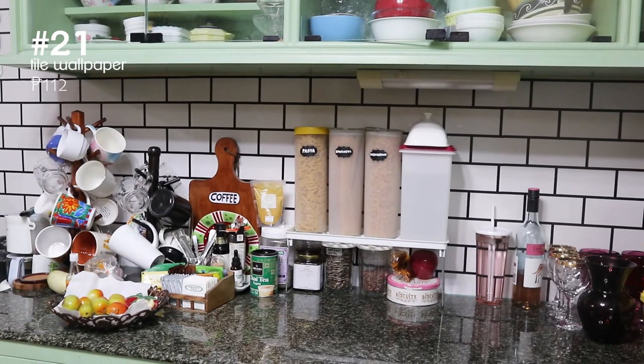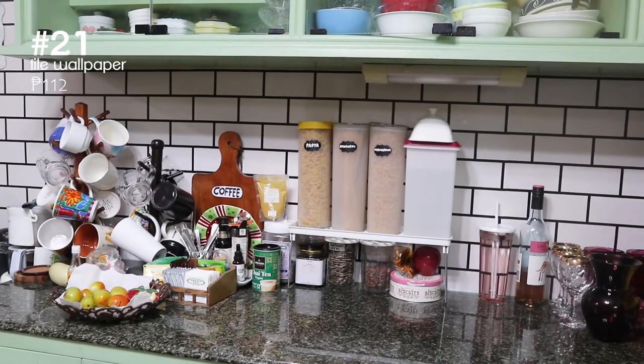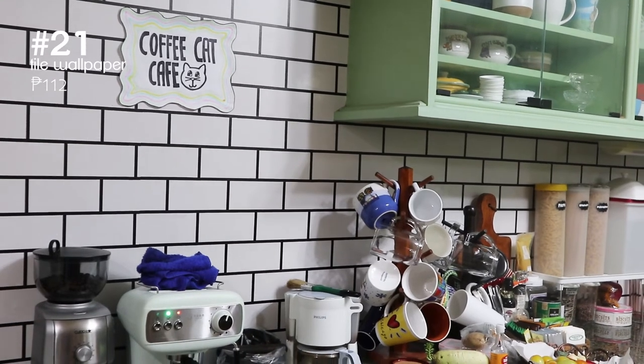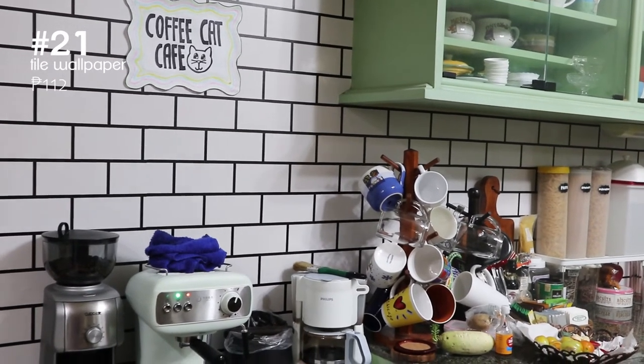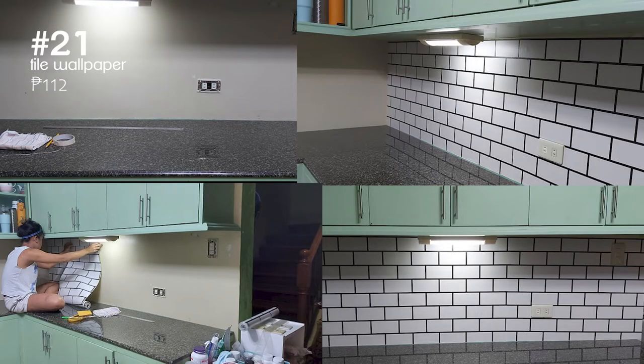The tiled wall you see here is actually wallpaper. We really wanted this subway tile look for our kitchen so we bought wallpaper instead and it did the trick. It's easy to apply too — I did it all by myself.